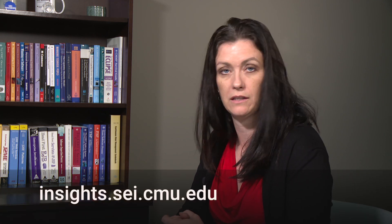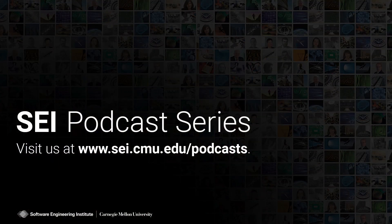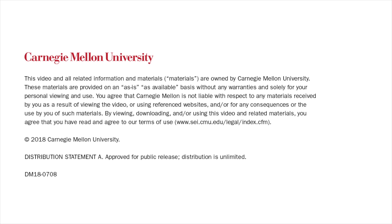Thanks for sitting down to talk to me today. This podcast is available on the SEI website at sei.cmu.edu/podcasts and on Carnegie Mellon University's iTunes channel and the SEI's YouTube channel. If you have any questions, please don't hesitate to email us at info@sei.cmu.edu. Thank you.